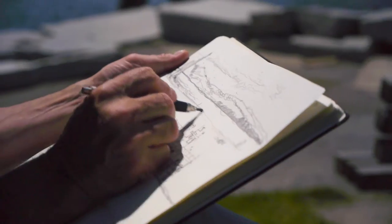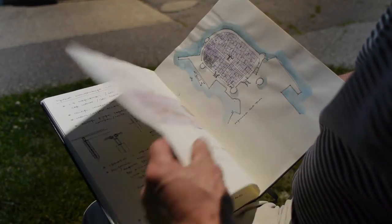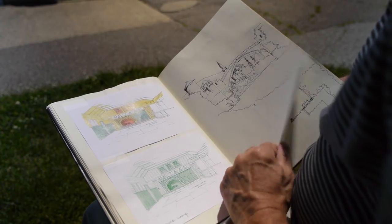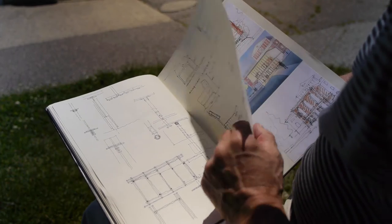For probably 30, 35 years, I've kept a sketchbook. A sketchbook is somewhat of a pretentious term, maybe. There's all sorts of stuff that goes into that sketchbook. It's almost like this need to understand the physical world leads you by the nose to places that you might not normally visit.